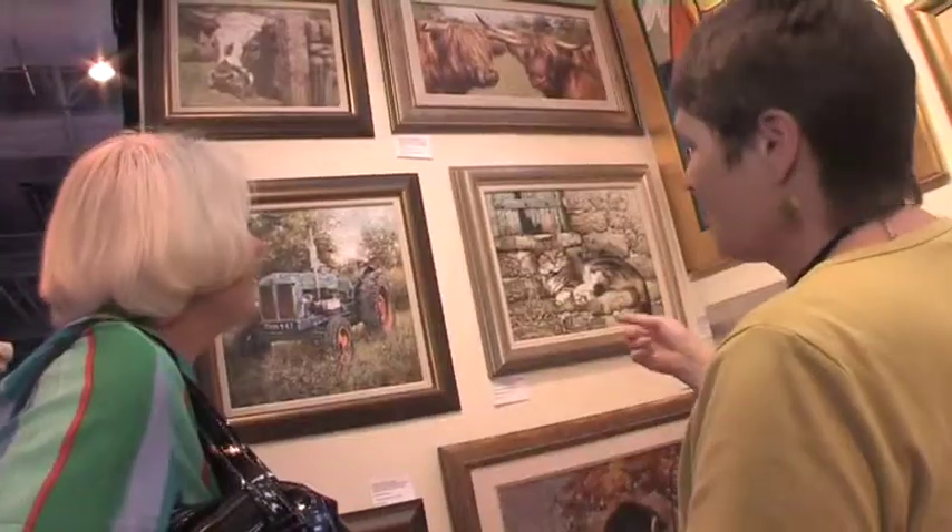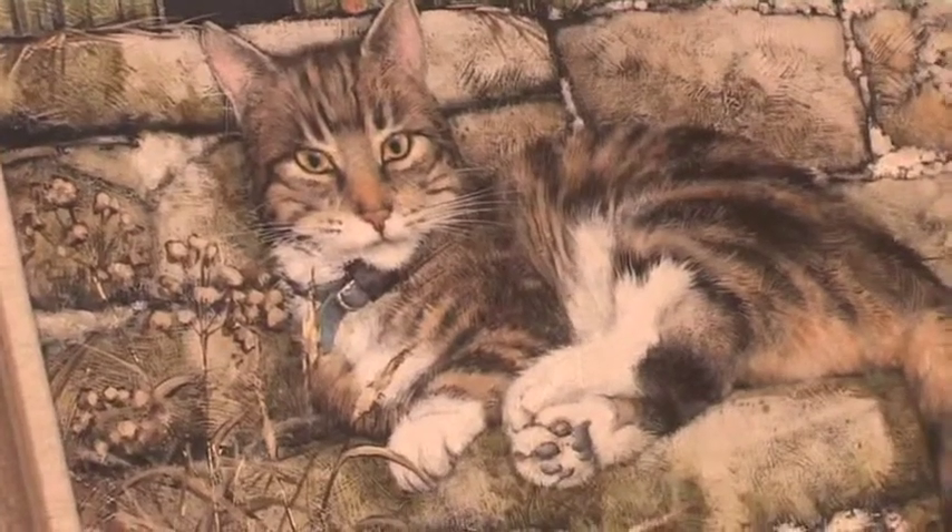Antiques for Everyone Fair this summer has a huge variety of stock for the enthusiast, for the collector, and anybody who's interested in the interior designing of their own home. Absolutely something for everybody — it's great.